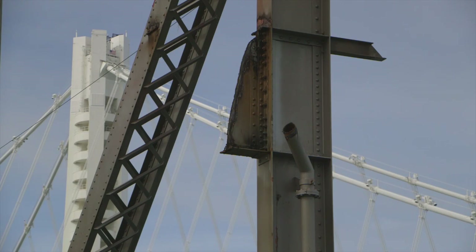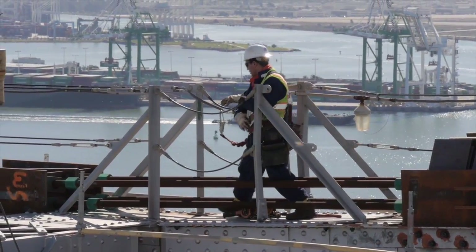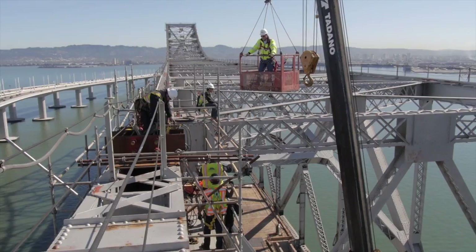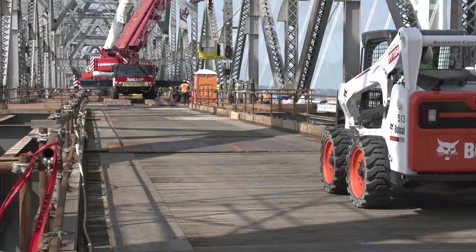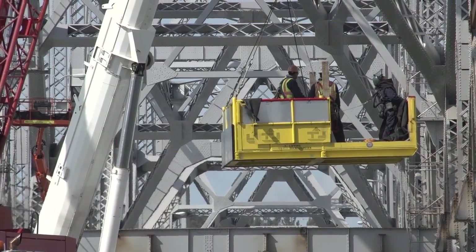Engineers had planned to work on the western side first and then the eastern. To save money in the long run, an additional $12 million is being spent to work on both sides at the same time. This is just the first phase of three contracts to take apart the old eastern span of the Bay Bridge. The $300 million demolition is expected to take three to five years. On the Bay Bridge, Mark Jones reporting.